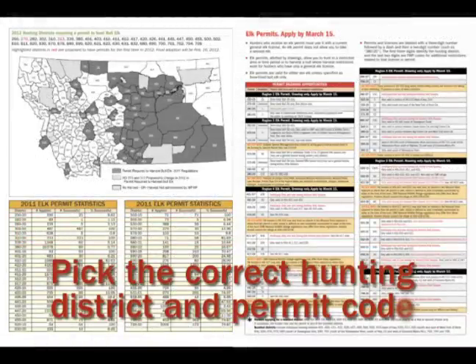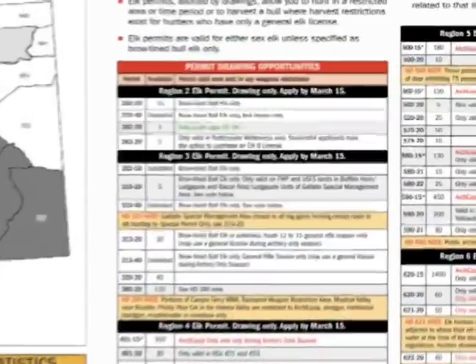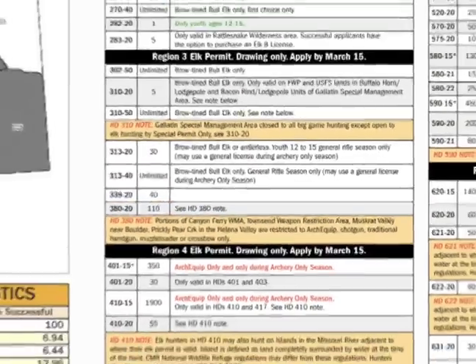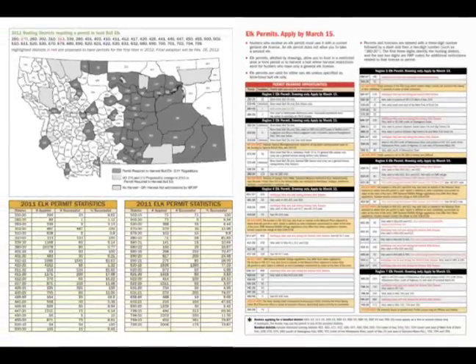Pick the correct hunting district and permit code. Some hunting districts have more than one option for a permit — for instance, one for archery only or general season only, or one valid for archery and the general season. Some permits are also valid for more than one hunting district. Check before you choose.